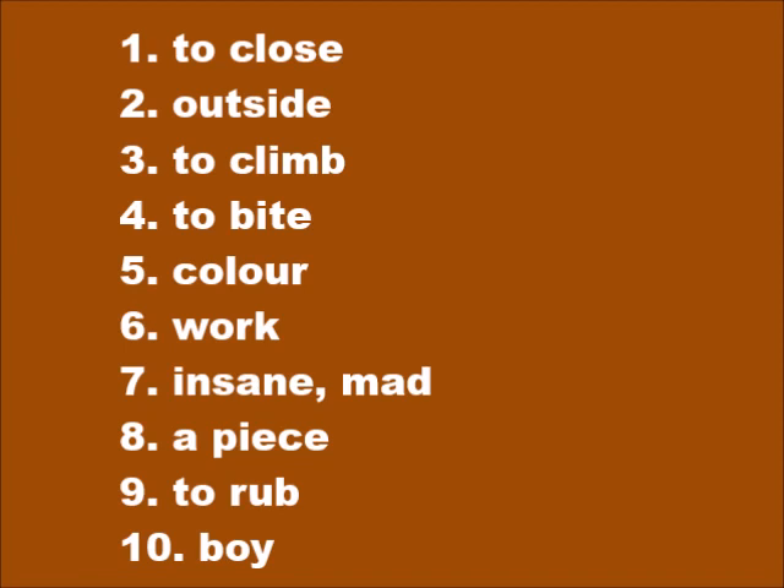Number seven: insane or mad — fou. Number eight: a piece — mòso. Number nine: to rub — fòté. Number ten: boy — gason.